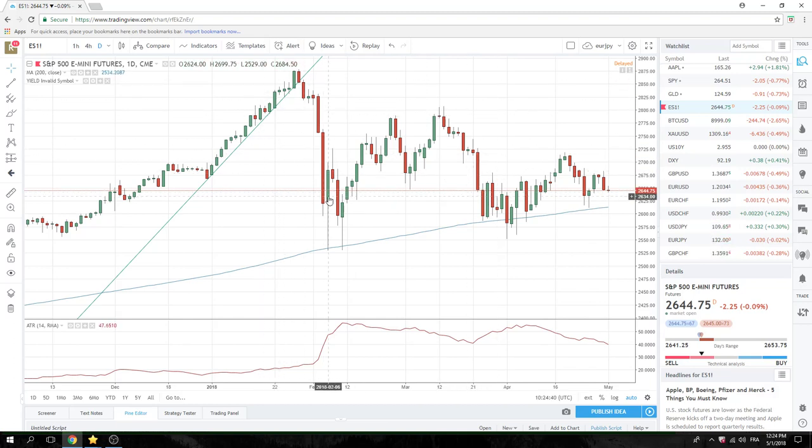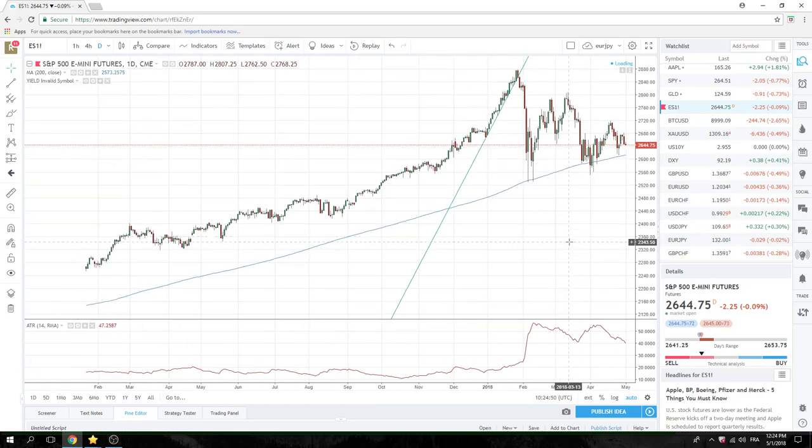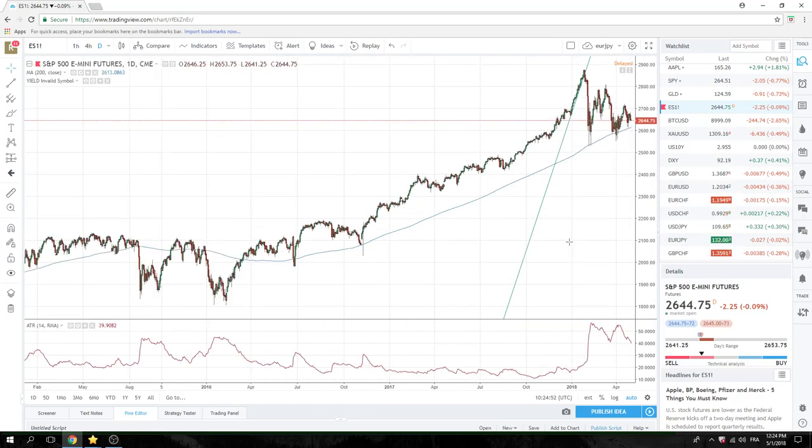Now we're on a series of lower highs — we have the high up here, then this high, then this high, sort of rounding down. Once this thing breaks to the 200-day and closes below it, it's important for the Privateer group. Even though we're 30 handles away, we're 1% away — keep an eye on it.